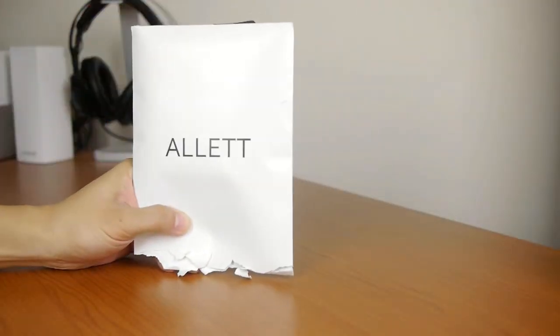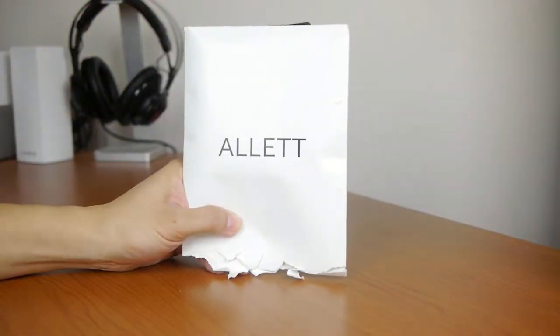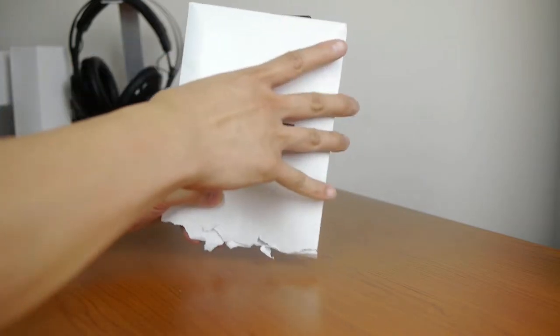The company has been so generous as to provide me with some more stuff to check out. So let's have a look. Alette actually sent me a trio of products, so I'll go over them one at a time.